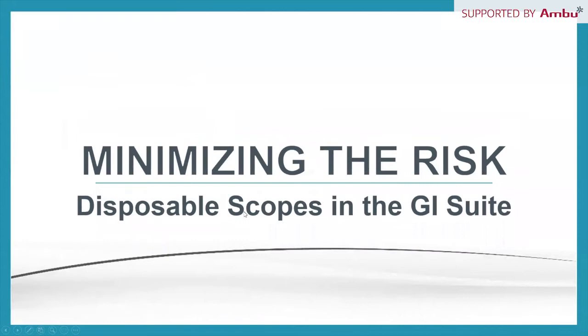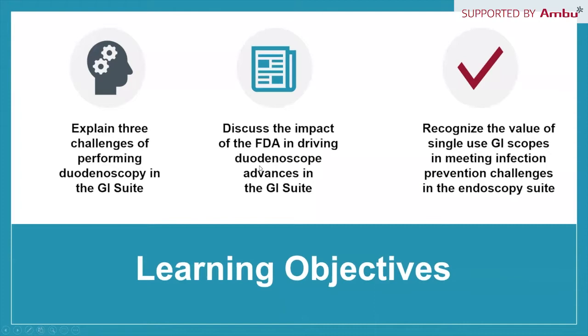Let's get going talking about minimizing the risks. Welcome to everybody. We can turn our attention to endoscope reprocessing and the new world of what's going on with single-use and disposable endoscopes. Our learning objectives today: we're going to explain three challenges performing duodenoscopy in the GI suite, discuss the impact of the FDA in driving duodenoscope advances, and recognize the value of single-use GI scopes in meeting infection prevention challenges.